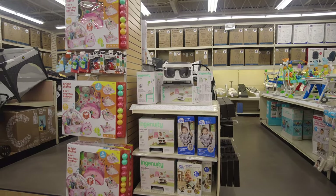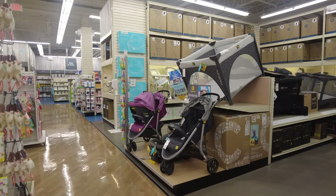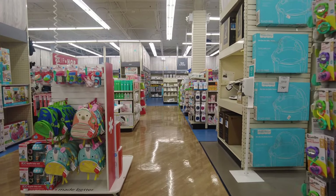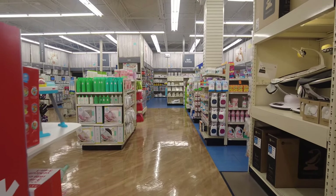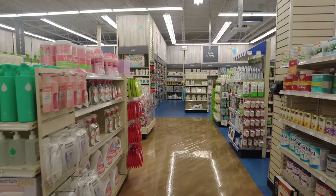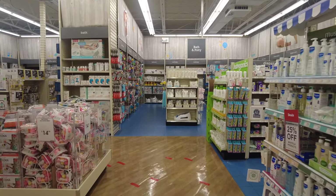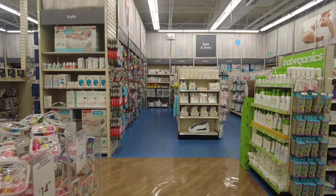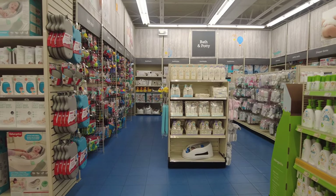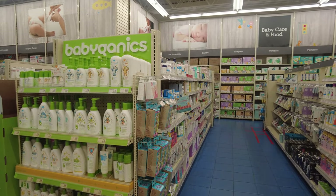Some things are not available in store, so they will tell you to order online or point you to other locations where you can pick them up. As we move forward, on the right they have a section for baby food. At the front there's a whole section for bath and potty, and on the left they have safety items, baby monitors, and cameras. Everything you need for a baby or child is under one roof.